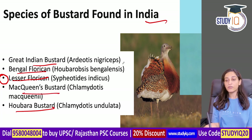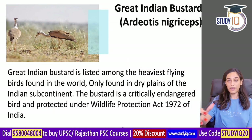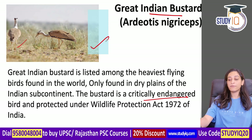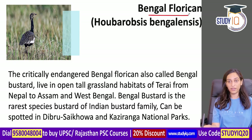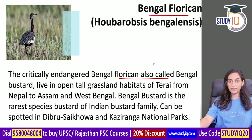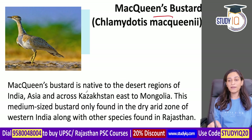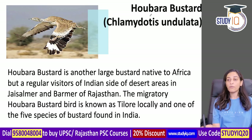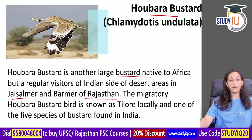The Great Indian Bustard is the heaviest flying bird found in old dry plains and is critically endangered. The Bengal Florican has a black neck and is also critically endangered, found in Nepal, West Bengal, and sometimes Kaziranga National Park. MacQueen's Bustard is found across desert regions from India through Kazakhstan and Mongolia. The Houbara Bustard is a large bustard from Africa seen in the Jaisalmer and Barmer regions of Rajasthan.